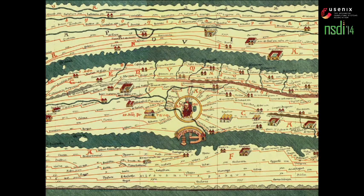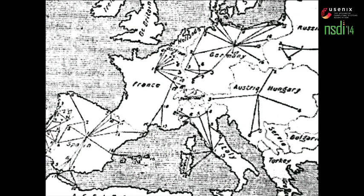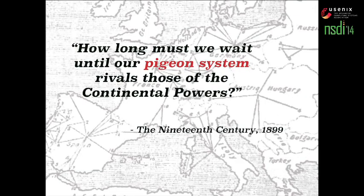This is a road network map from Rome about the 5th century, and all roads lead to Rome here. The point is just to illustrate that network design has been around a while — it's not new. All roads lead to Rome, but at some point this process did become intentional and even competitive. This here is a carrier pigeon network map from several European nations. What's missing here is Great Britain, and of course an English journal is complaining: how long must we wait until our pigeon system rivals those of the continental powers?